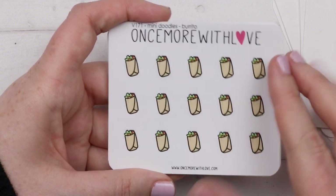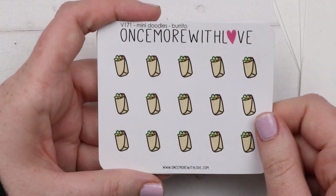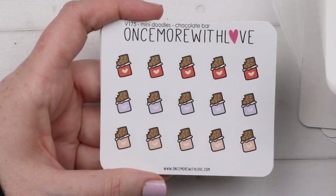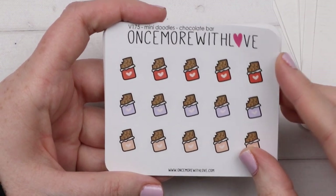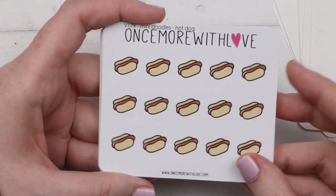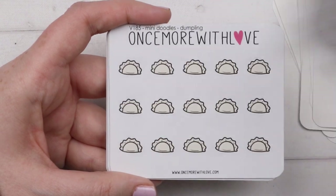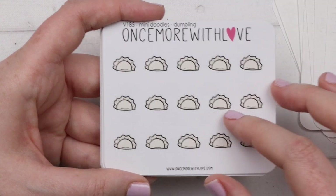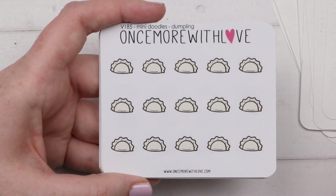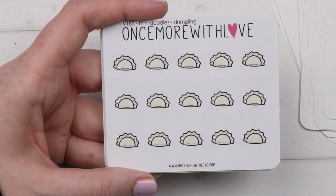We have burritos - I have less of those here in Finland, nothing like Chipotle which we had in Australia. Then we have chocolate bars because I'm obsessed with chocolate. We have hot dogs, takeout boxes, pasta, and dumplings. I thought the dumplings would be good to mark because we have gyoza, Korean dumplings, Chinese dumplings, and also Russian dumplings which are really delicious with sour cream and chili. I think that could work for any dumpling.